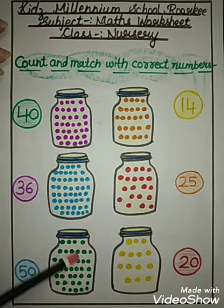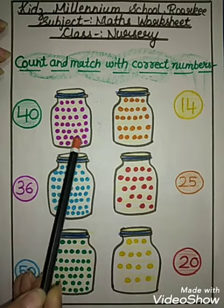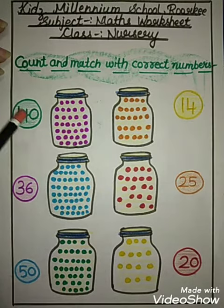Here you have jars and marbles. So you have to count the marbles and then you will match with the correct number. Okay, let's start.